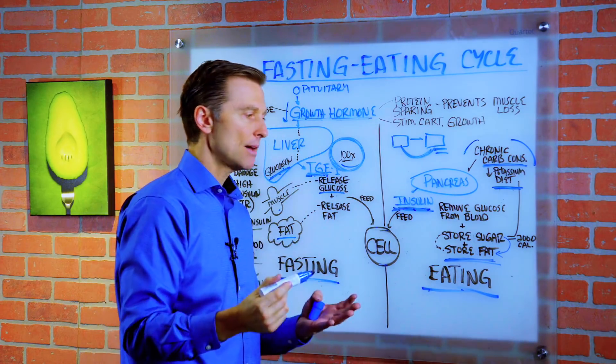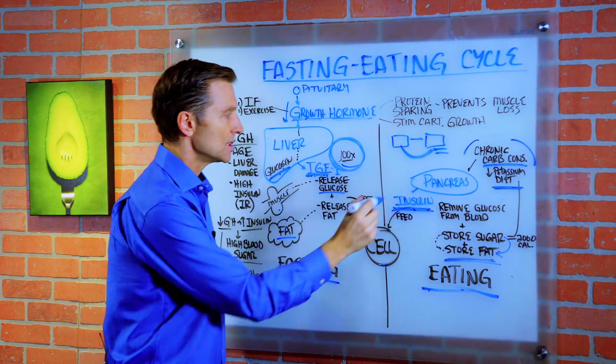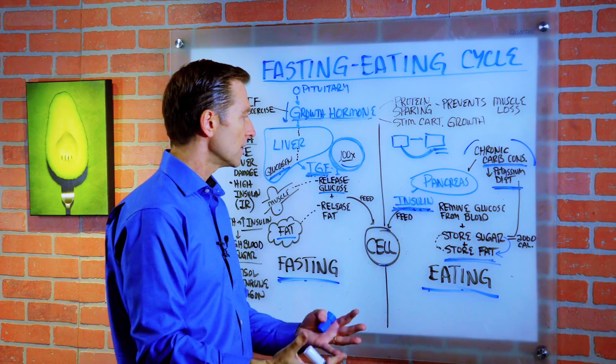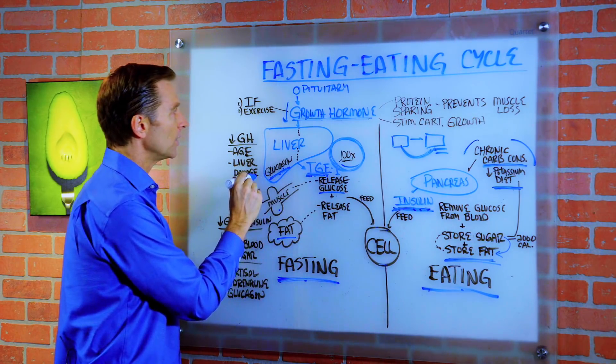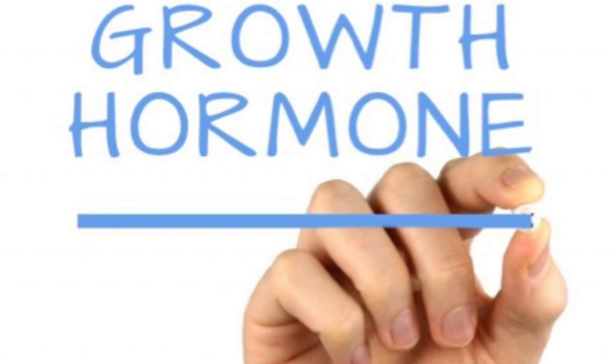We suppress growth hormone. If we compound that with age and liver damage — because this will eventually create a fatty liver and inflammation and eventually cirrhosis of the liver — then we actually get even a lesser amount of growth hormone and a lesser amount of IGF.